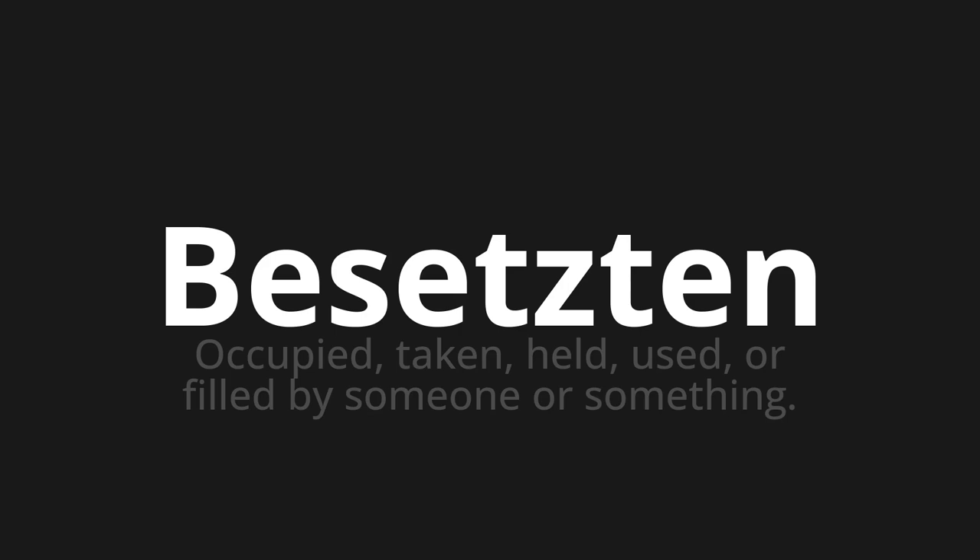Thank you for joining us on this adventure in pronunciation. Remember, language is a journey, not a destination. Keep exploring, experimenting, and expanding your linguistic horizons. We'll see you next time. Thank you.